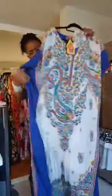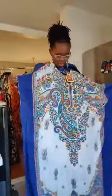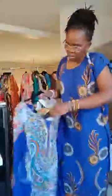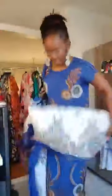Number six — 1XL, 2XL. These are all $30. It has a head wrap — this one has a big head wrap. That's number six.